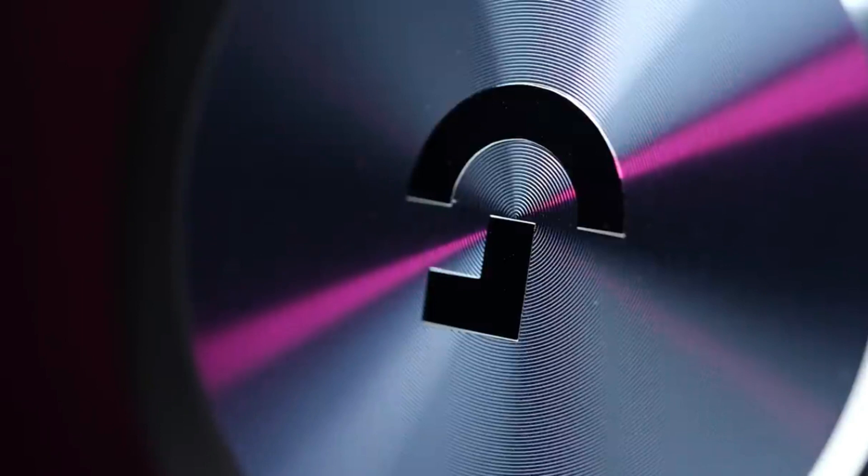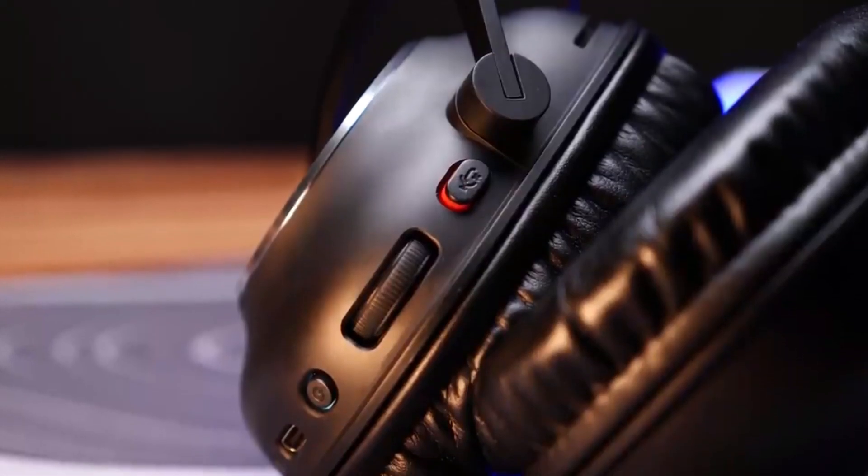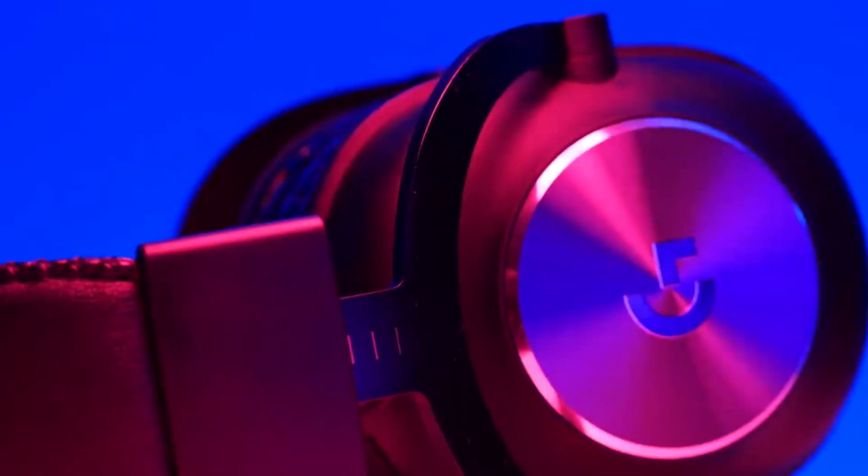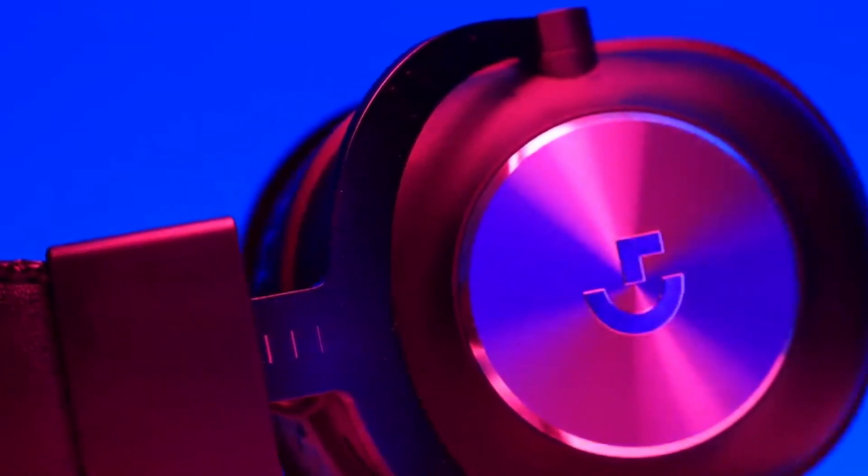while the durable aluminum and steel frame ensures longevity. Priced affordably, this headset offers a well-rounded gaming experience, making it a popular choice among gamers.